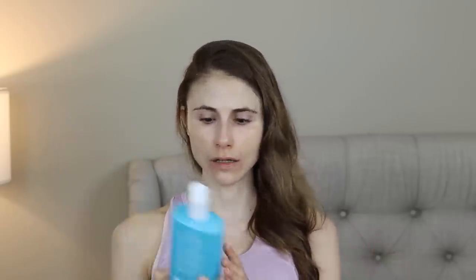Another skin hydrator I finished that anyone on a budget should consider is the Neutrogena Hydro Boost Body Gel Cream Fragrance Free. You have to look for that fine print — Neutrogena puts fragrance in a lot of their Hydro Boost products. But the fragrance-free version is great on your face and body. I love this product and would definitely repurchase it. I had to stop myself from buying it again at Walgreens the other day.